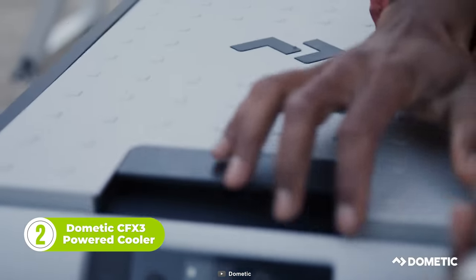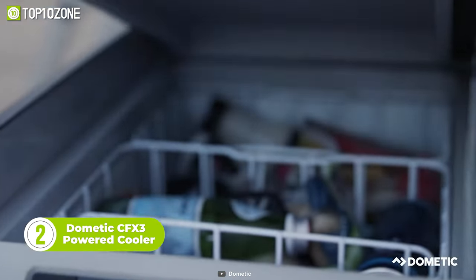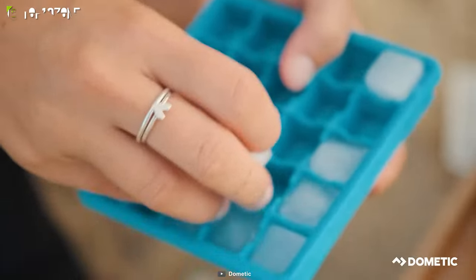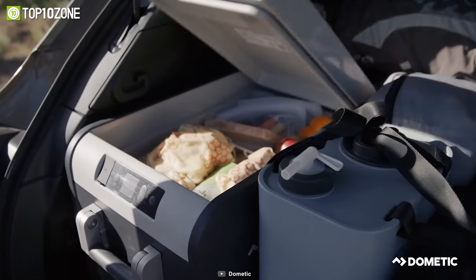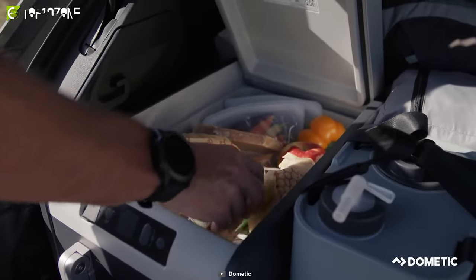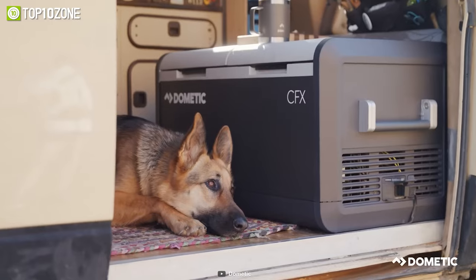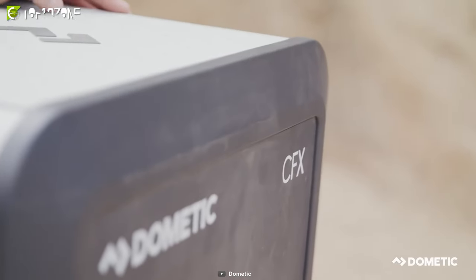Imagine embarking on your next camping trip with a cooler that not only keeps your food fresh, but also gives you the power to truly embrace the great outdoors. That's exactly what the Dometic CF-X3 powered cooler has to offer. Whether you're lounging by a serene lake or tackling rugged off-road terrain, the cooler has got your back. You can rest easy knowing that your food and beverages will be kept at the perfect temperature, and with its unmatched reliability and efficiency, you'll have one less thing to worry about on your trip.